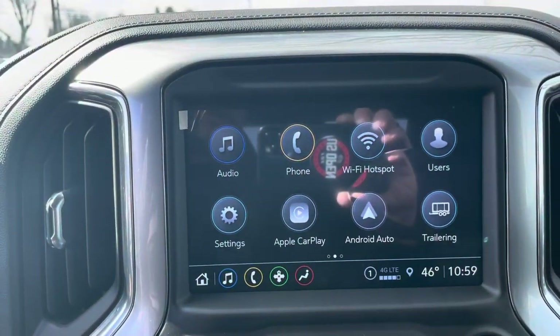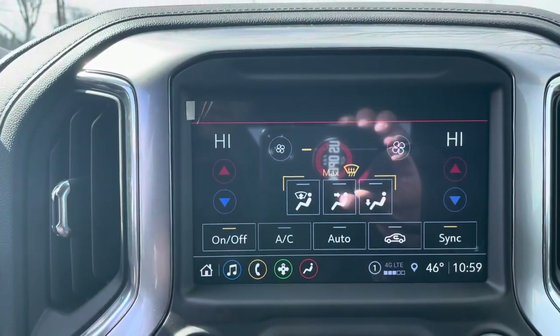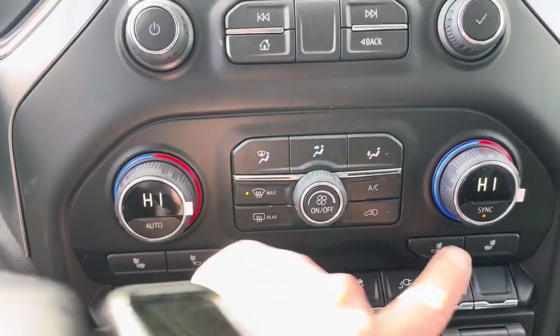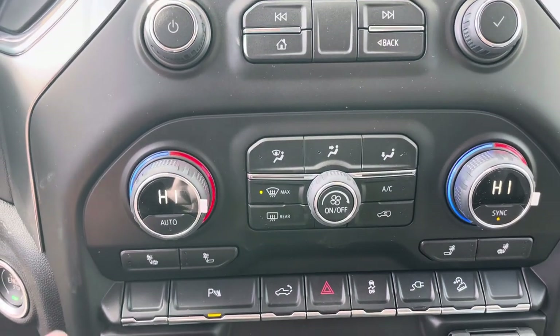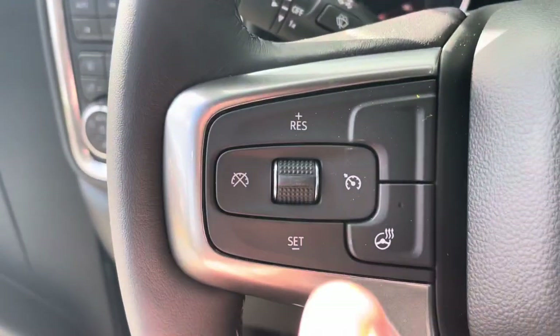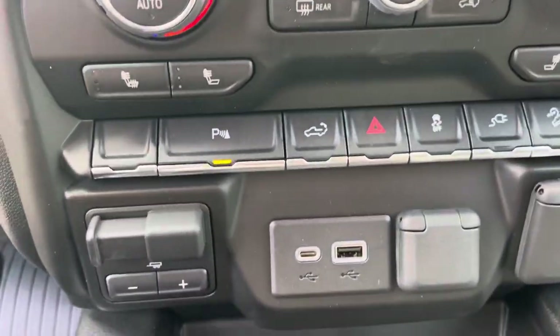A beautiful touchscreen — you can sync your cell phone up, run Apple CarPlay or Android Auto. You can do climate control right from the touchscreen. Down here is dual climate control with heated seats. There was a supply constraint on microchips, but these came prepared — they're all working, ready to go. Same with the heated steering wheel, which is a nice thing to have.